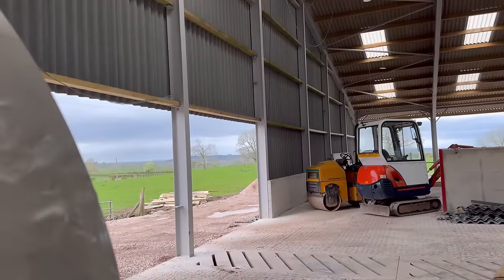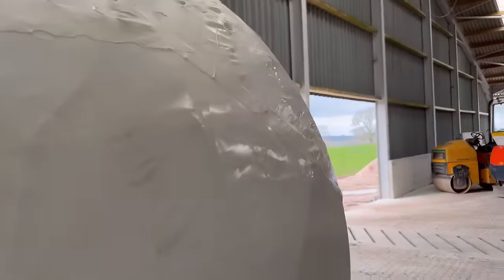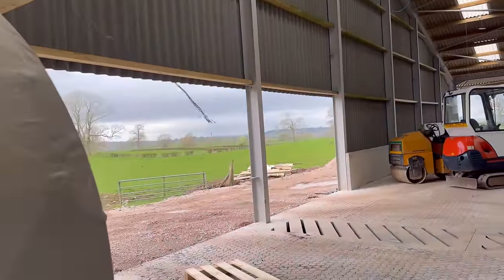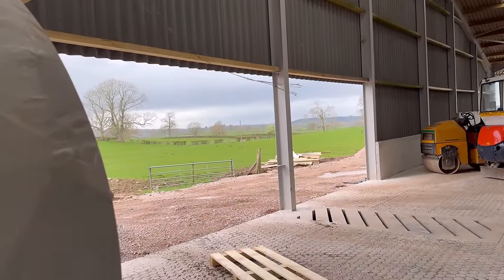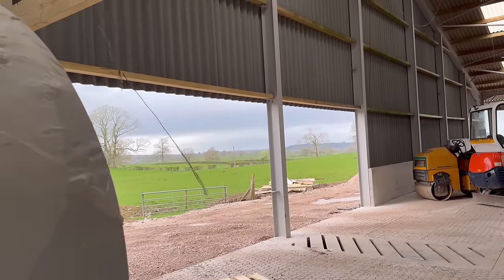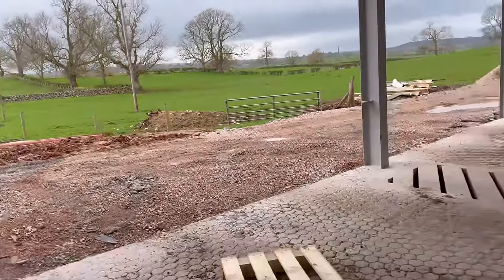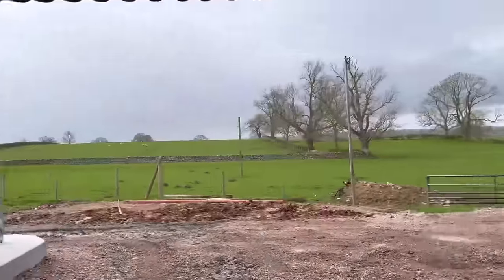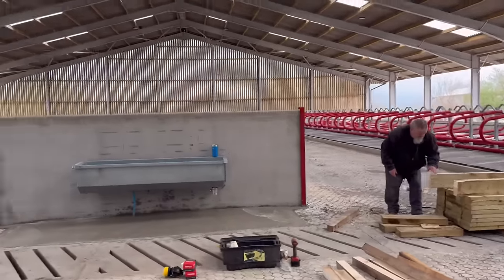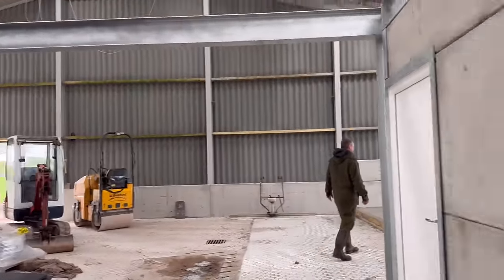We talk about needs and wants — I'm having to hide behind this because it's that windy. We thought that having those doors there with gates on them was a want, but it is absolutely a need. And look, when you're not in front of those doors, how not windy it is.